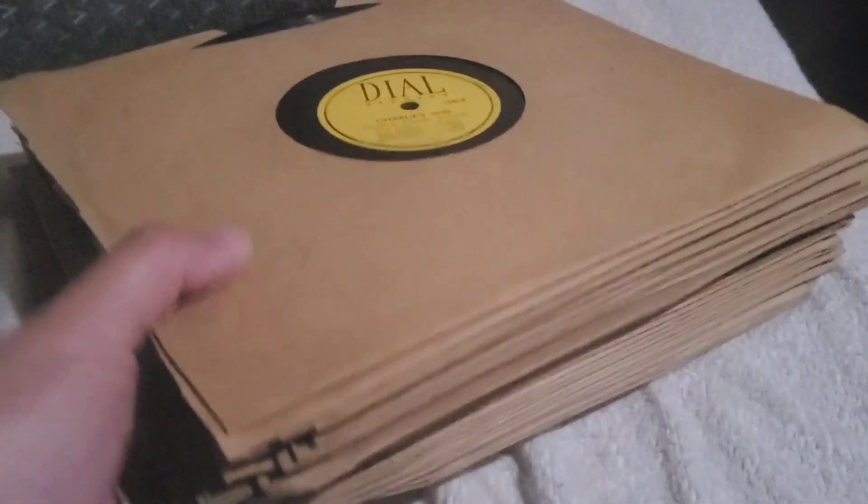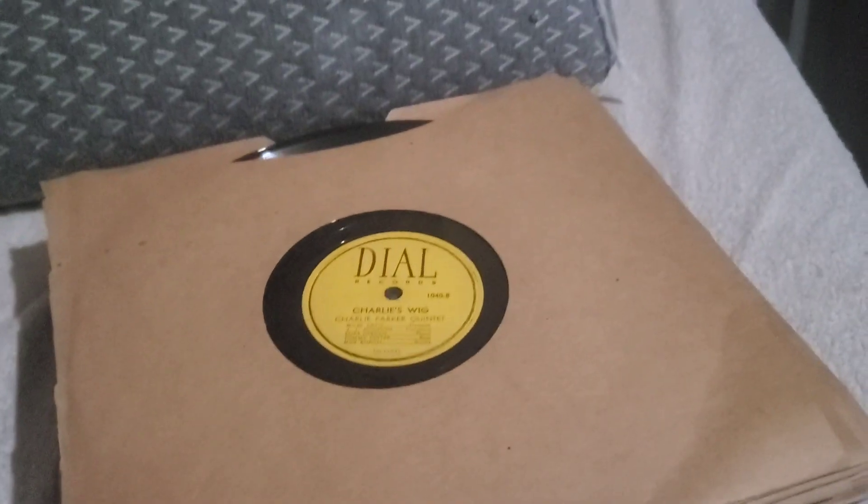So I messaged the guy and said can you meet me, and he met me and we exchanged a very tiny amount of money. He handed me a rusted-out old cookie tin filled with records with no sleeves that I had to spend quite a bit of time cleaning up, but I think you'll be surprised by what's in there. The rest of this video is just going to be a flip-through — just looking at what was there. It's not a big stack but it's a decent stack.